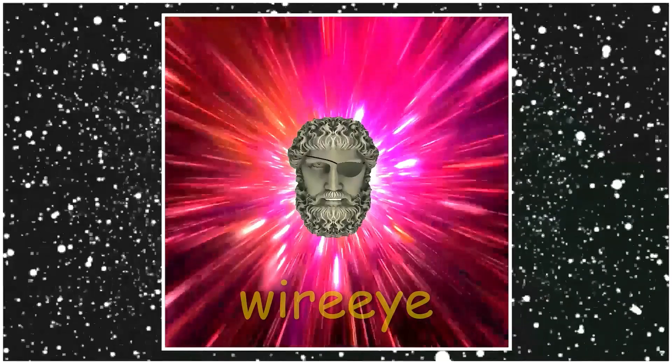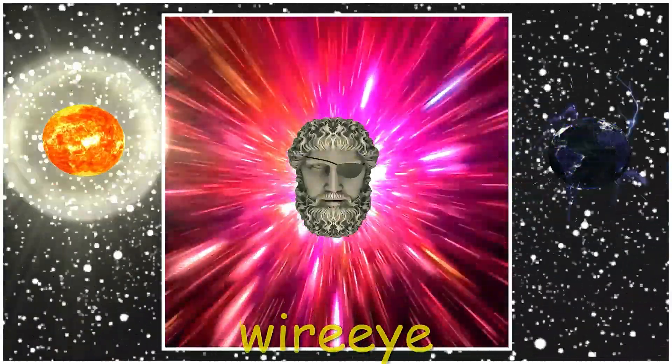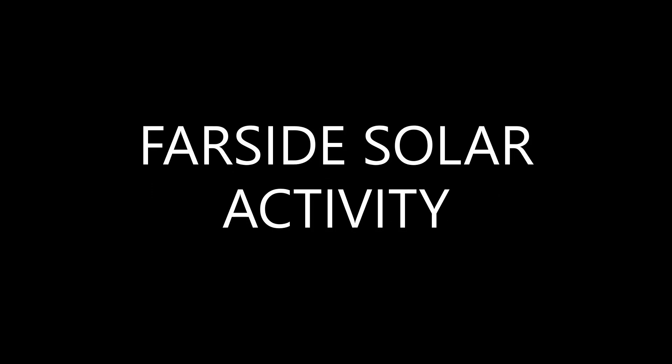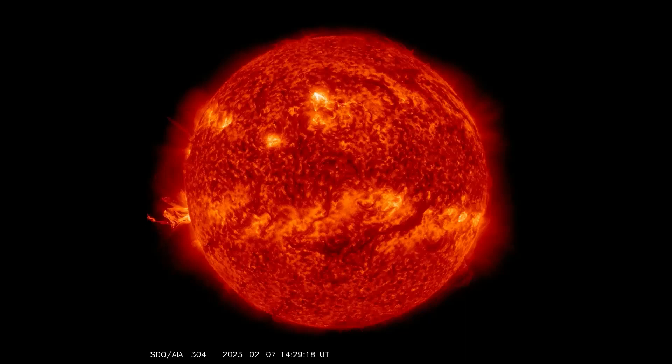Welcome. Shall we observe the sun? Farside solar activity — what just exploded on the far side of the sun? It's a good question.